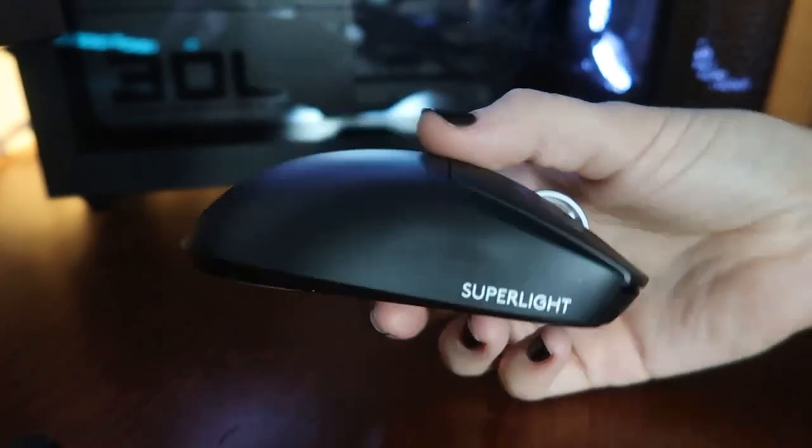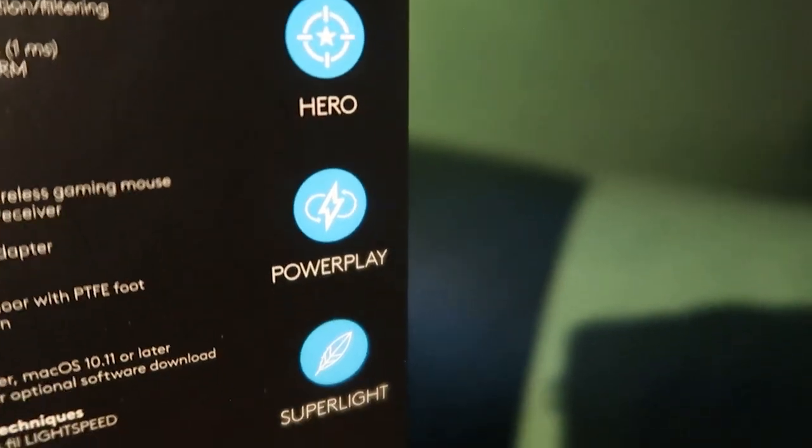All right, so I'm going to start with the smallest gifts and work my way up to the biggest. This is the Logitech Pro X Super Light wireless gaming mouse with Hero 25K sensor.